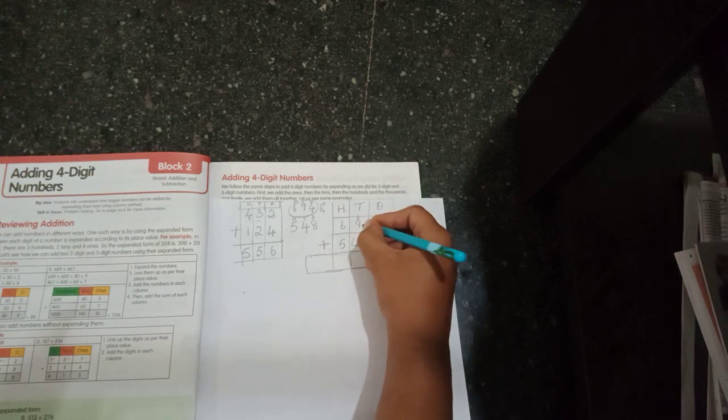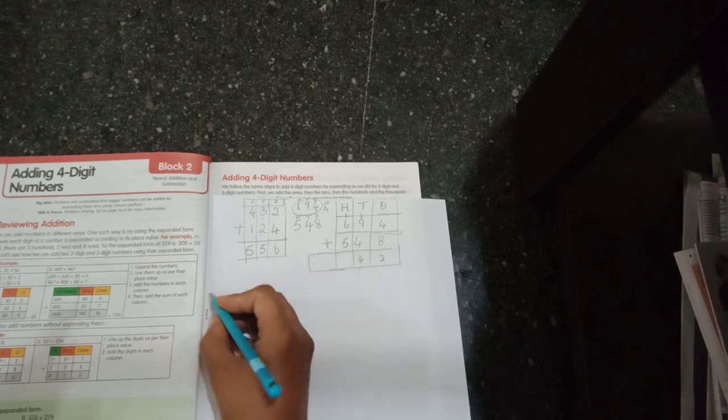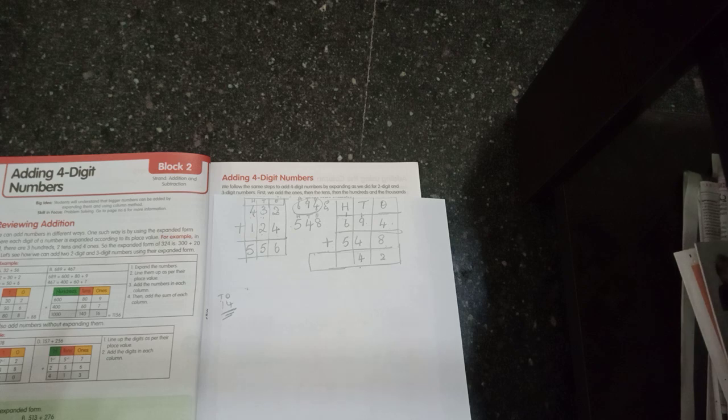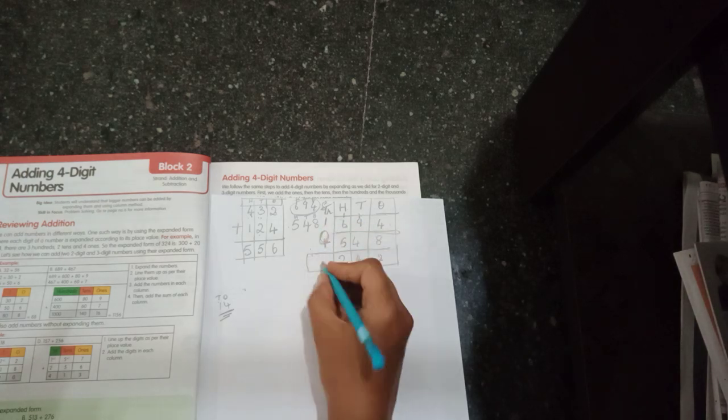Then one plus nine is ten, ten plus four is fourteen — one carry over, write four here. Then one plus six is seven, seven plus five: after seven — eight, nine, ten, eleven, twelve — again twelve. The next place value after hundreds is thousands, so I write one in thousands and two here. Six hundred and ninety-four plus five hundred and forty-eight equals one thousand two hundred and forty-two.